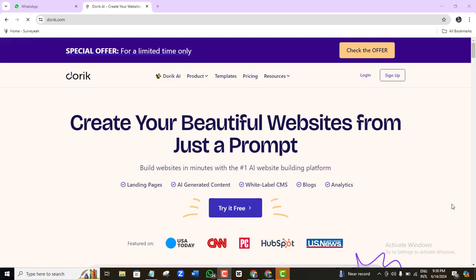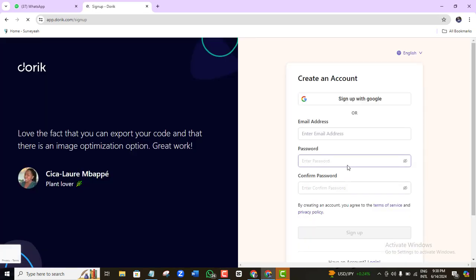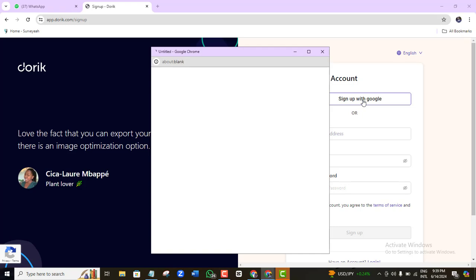Once you get there, this is what we call Doric. Here on Doric you'll be able to build your website with AI, without any code, in a very short time. Click on 'Try for Free.' To make life easy, I'll sign up with Google, though you can also input your email address and password manually.